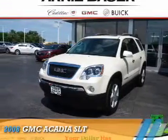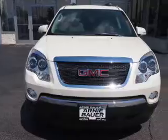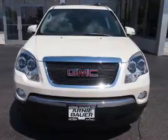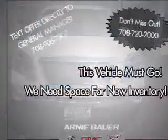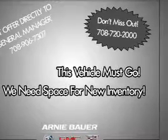Presenting the 2008 GMC Acadia. It's powered by front-wheel drive, a 3.6-liter, 6-cylinder engine, and an automatic transmission. The features include a power sunroof,